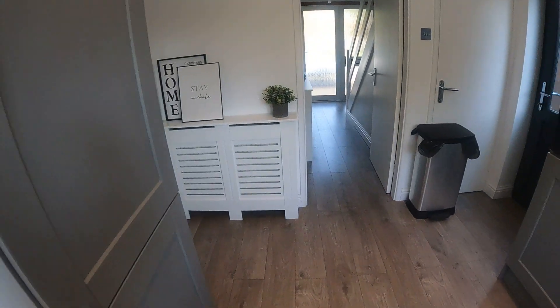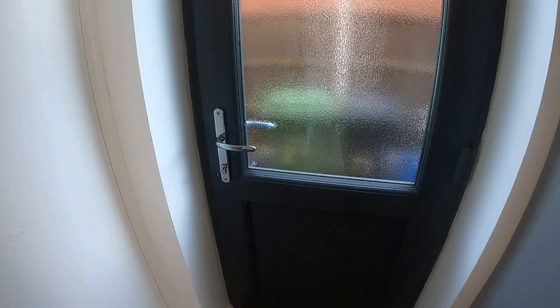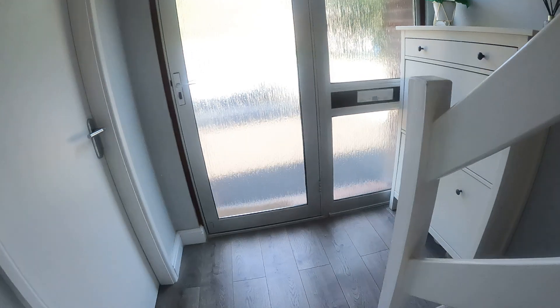The right hand door there takes you to the side access point, and the door here also has some storage under the stairs. So I'm going to walk back through the hallway and back to the front to take you to the stairs.